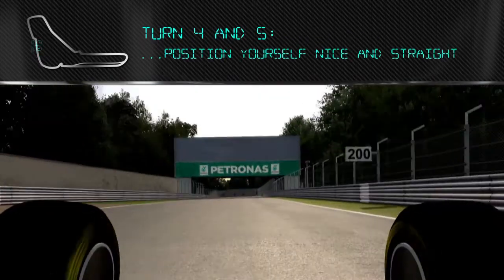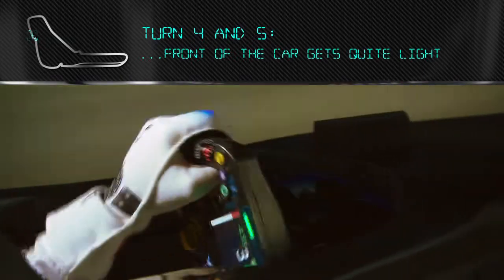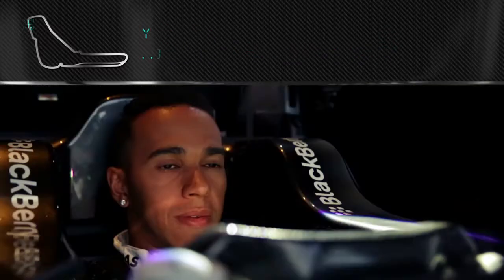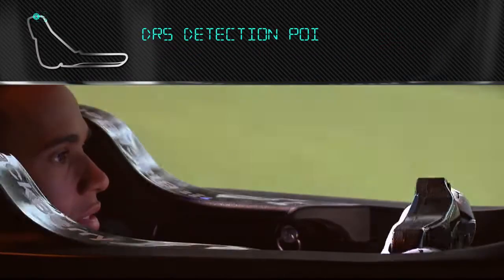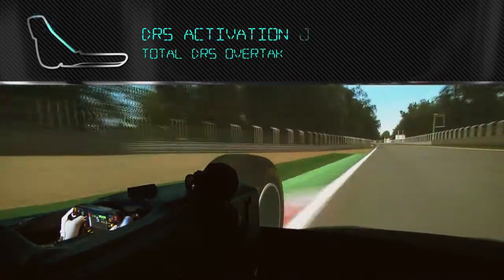Position yourself nice and straight. Braking is really difficult here — the front of the car gets quite light on the way in. You're skidding around the exit curb, it's very bumpy. Now you're into the shadows of the circuit. It's really important to try and get the front hugged in and get the exit. Not too much on the entry, but all that except a nice long straight here.